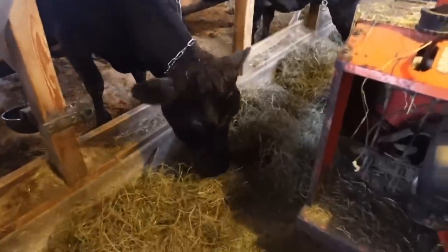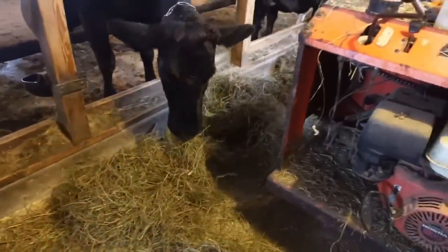Good morning everybody and welcome back to a brand new video. We just had our coffee break and we're getting ready to start milking. The girls are eating a second crepe bale right now. I thought I'd introduce a couple of girls to you guys before we start.